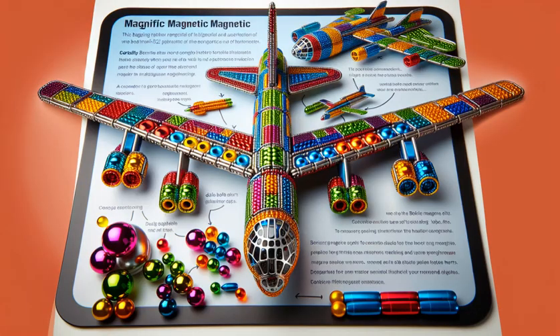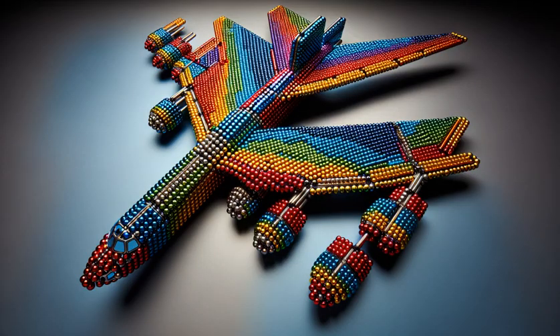Twin bubble cockpit clicked in with a satisfying pop. Engines assemble like magic, ready to roar to life in miniature majesty.